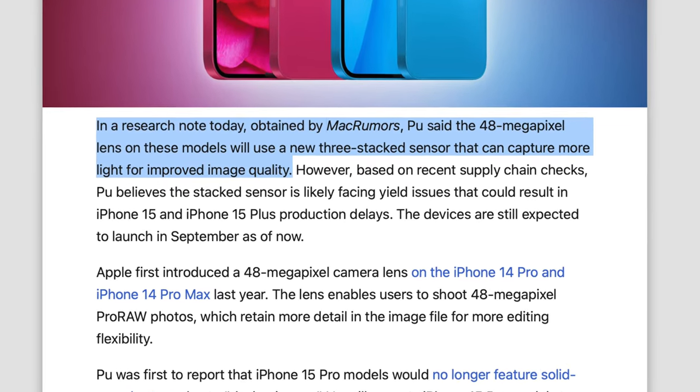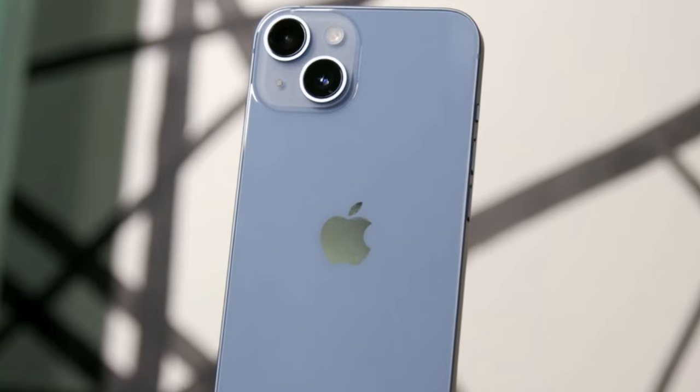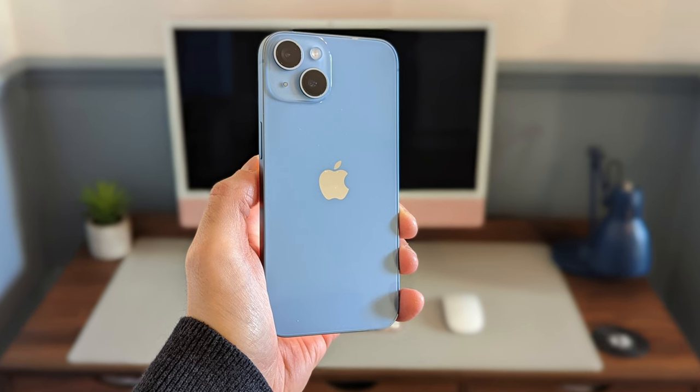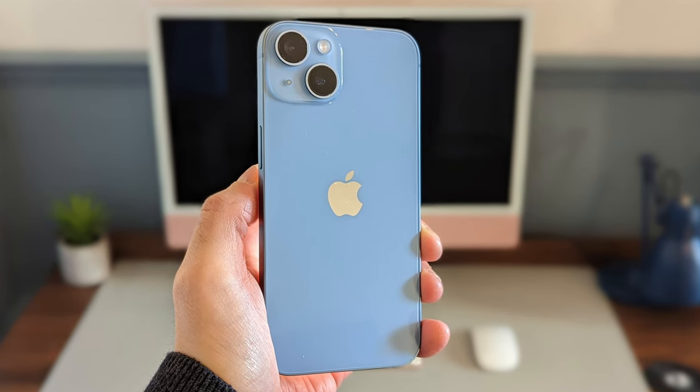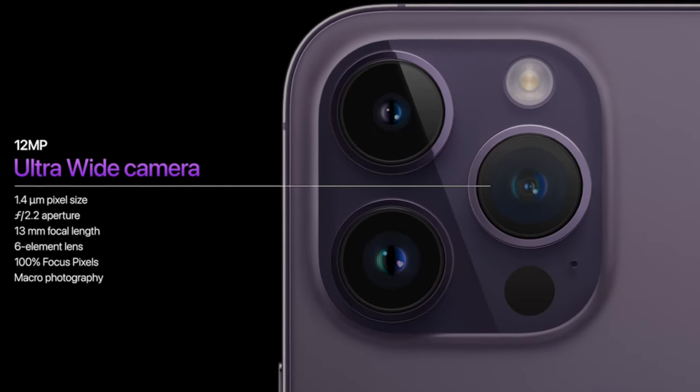Jeff Pu did suggest the 48-megapixel main sensor on iPhone 15 will be slightly upgraded and lets in more light, so there's a possibility Apple further improves their computational capabilities and gives us 5x optical-quality zoom on the base models. The Pro Max this year is getting the periscope lens, so Apple can afford to give the regular models significant zoom upgrades without cannibalizing the Pros. I'm also hoping we finally get an upgraded ultrawide on the base models — the iPhone 14 still uses the same sensor from the iPhone 11, which lacks macro and autofocus, and that's not terrific by today's standards.